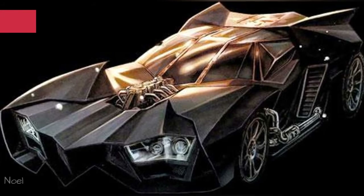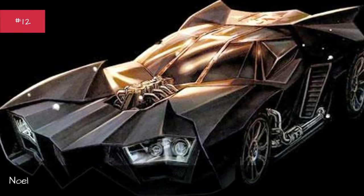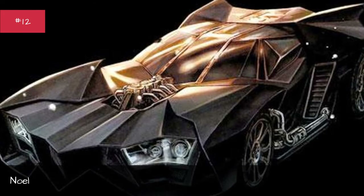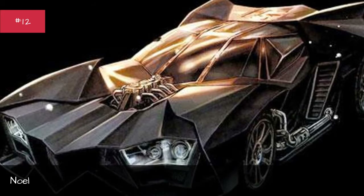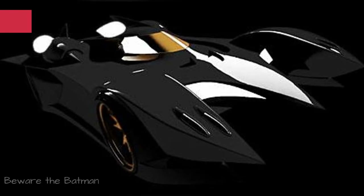Batman Noel. Designed by Lee Bermejo. Base car: Lamborghini Murcielago. Years used: 2011.